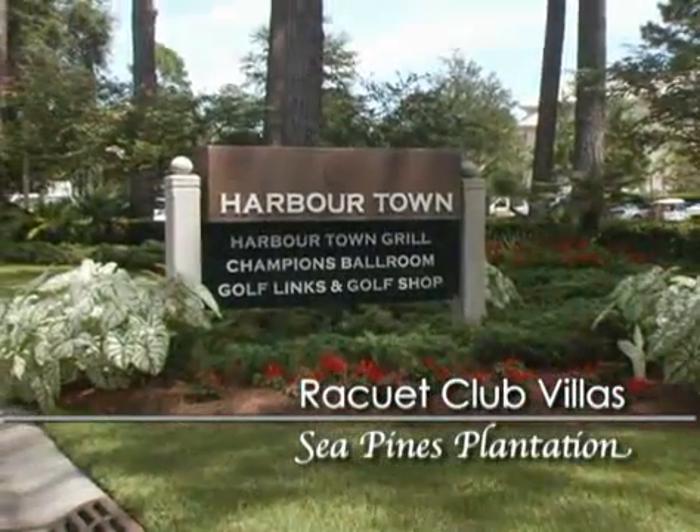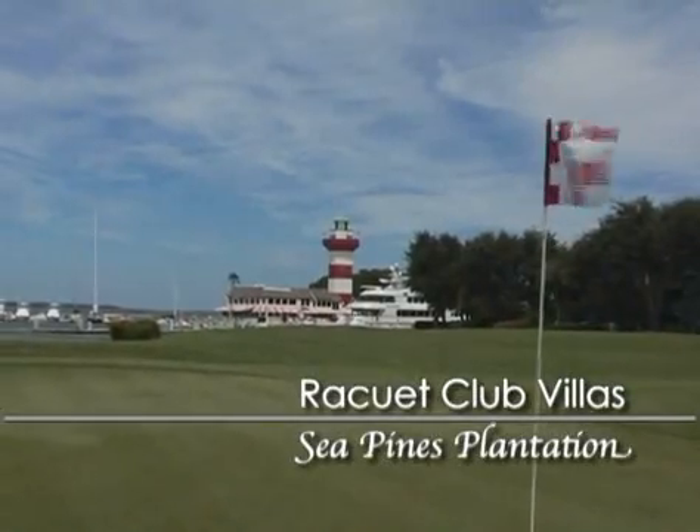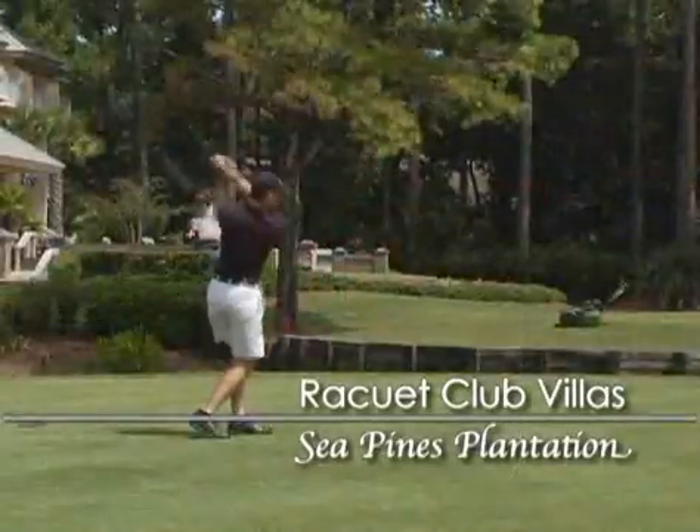Don't miss your chance to play Harbortown Golf Links, a public golf course that is home to the nationally televised Heritage Golf Classic.